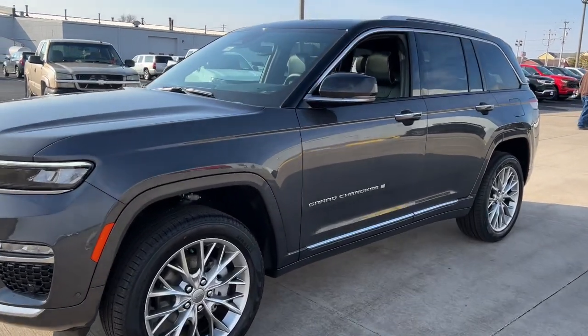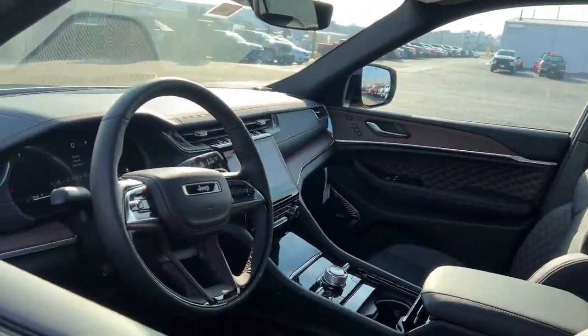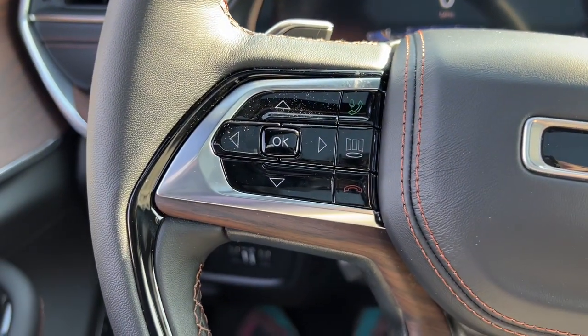Navigation system, keyless entry, sun moonroof, satellite radio, fog lamps, power passenger seat, heated mirrors, woodgrain interior trim, heated rear seat, power liftgate.